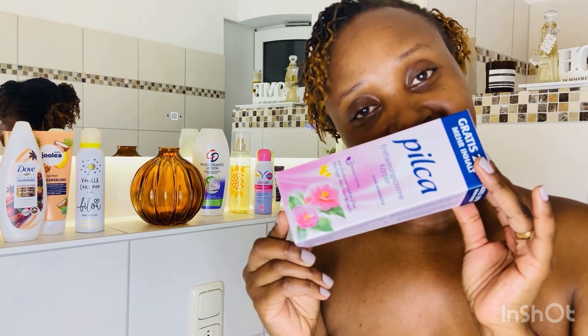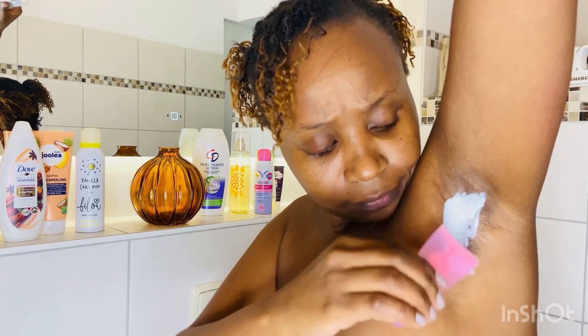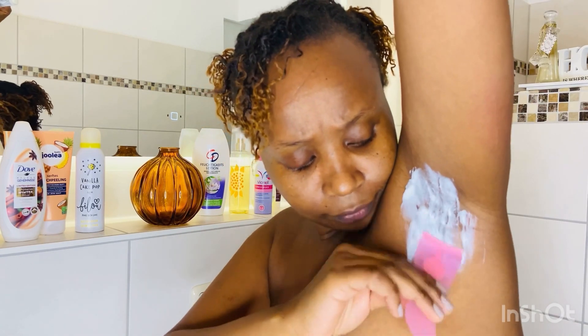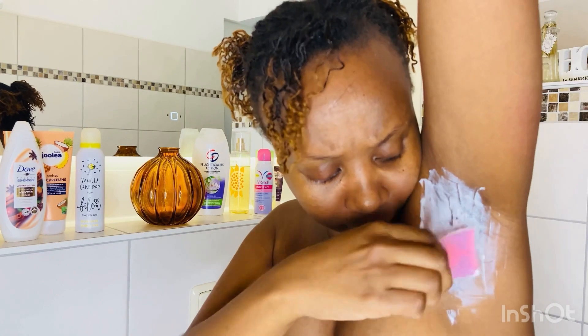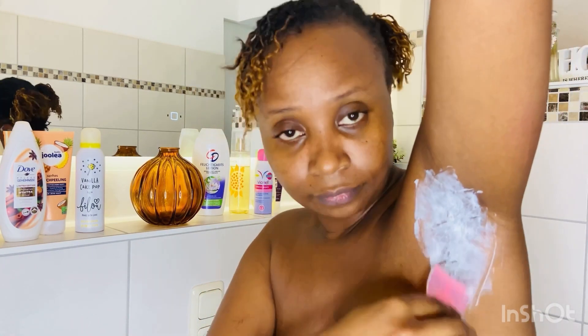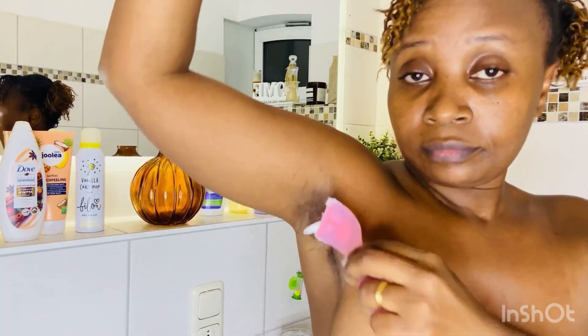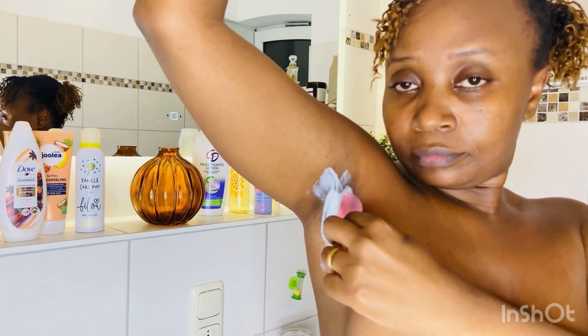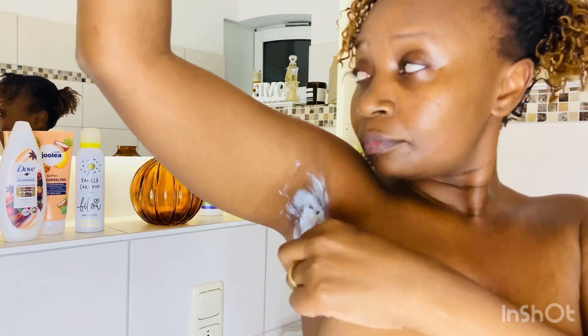I use Pilca shaving cream like I told you. This is an old one and as you can see I've been using it. It comes with an applicator and it's so easy to use — you just put the cream on it and apply on all the patches. You can use a mirror to do this, then apply on the other side.